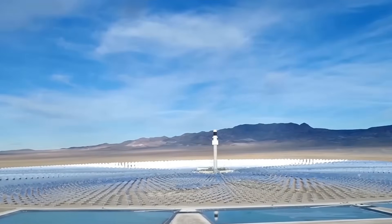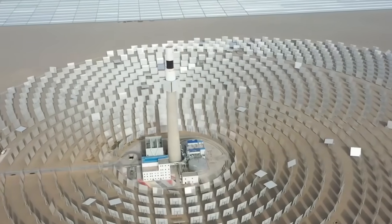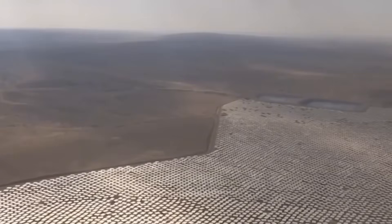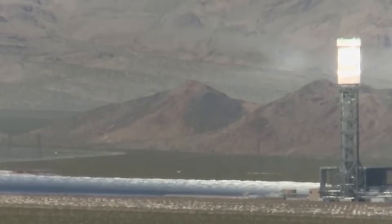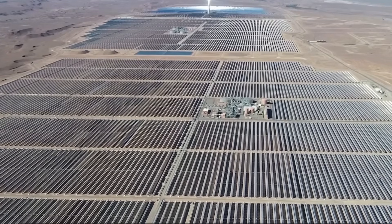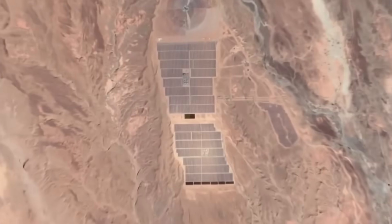Construction resumed in June 2011. Unit 1 received its first concentrated solar heat in February 2013, Unit 2 followed in May, and Unit 3 reached the same milestone in June. Grid connection happened in September 2013, and all three units achieved full operation by December. February 13, 2014 brought the formal dedication ceremony, designed to showcase American renewable energy innovation.